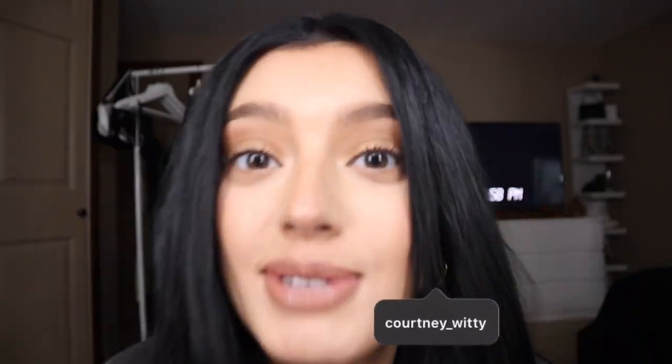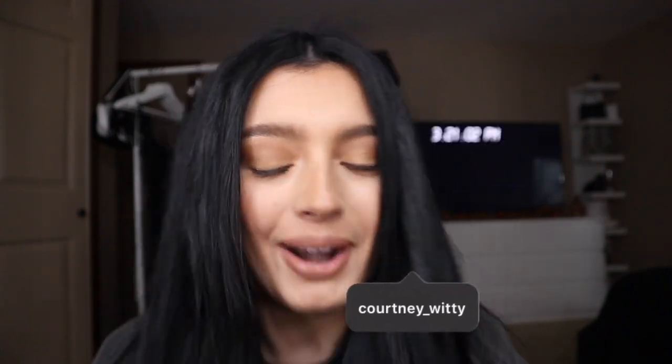Hello guys, welcome back to my channel. If you're new, what's up? I'm Kourtney. So today we're doing something super exciting - I'm really excited about it.